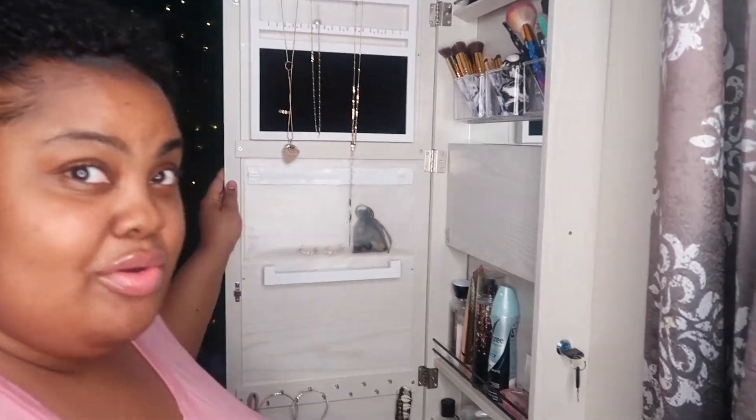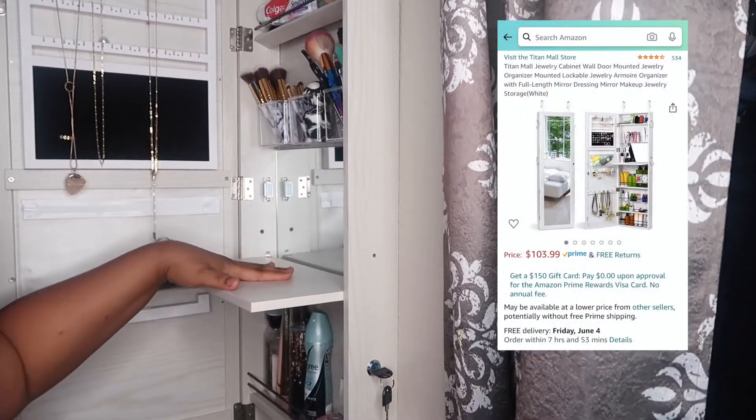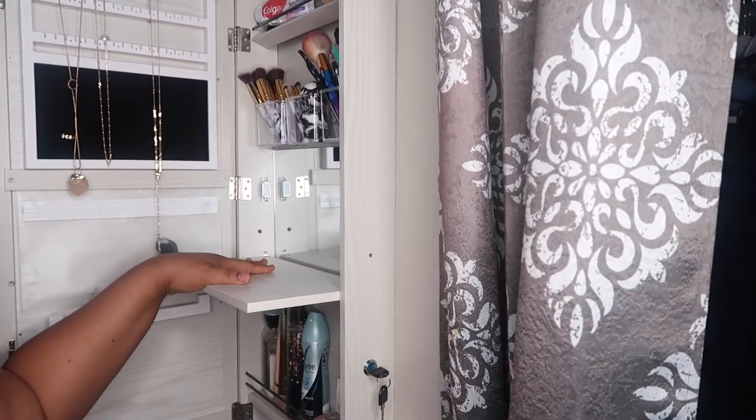So we will open this up today. Y'all, this right here is a jewelry box slash my makeup box. It's mounted on the wall and it comes with a key. You can actually see how it looks — it has a mirror right here, you pull this down where you put your makeup and stuff. So I'll be looking at myself here and here.